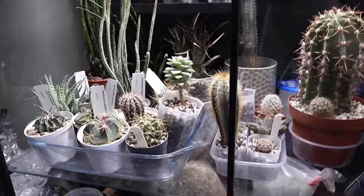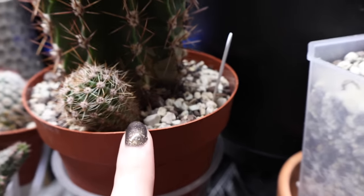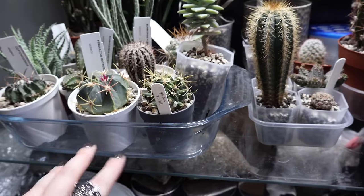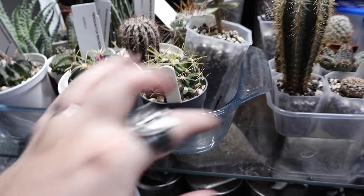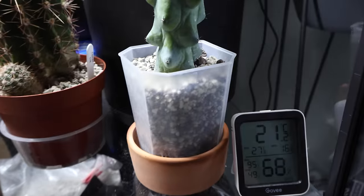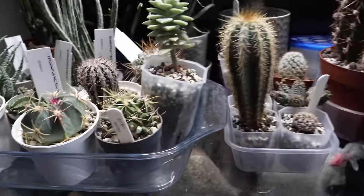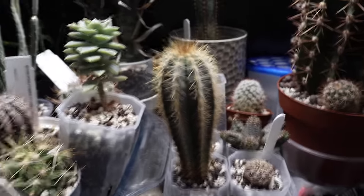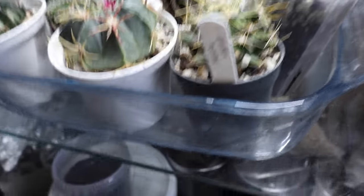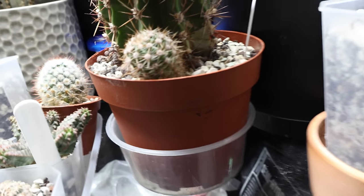Before I left, I also repotted some of my cacti into semi-hydro substrate and I think they are doing quite well. I also did a super fast water with these before I went - I kind of just poured a little bit into all of them and left them in a container with the tiniest bit at the bottom. I think that's been absolutely fine for them. There's not water still in the bottoms of these containers, and this one does look ever so slightly moist but not in a bad way.